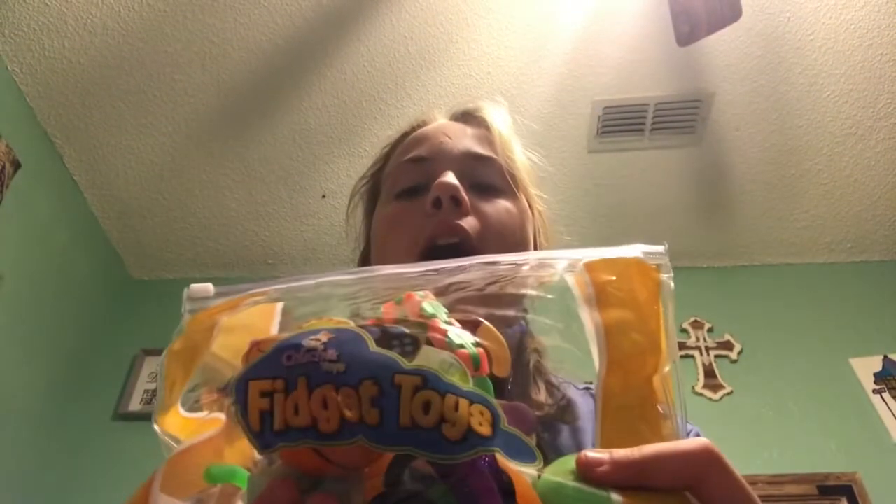Hi guys, welcome back to my YouTube channel. My name is Kaya, my channel is called Kaya's Cool Crafts. Don't forget to smash the big red subscribe button, give me a big thumbs up, and go check out the rest of Krennic Store on the App Store.